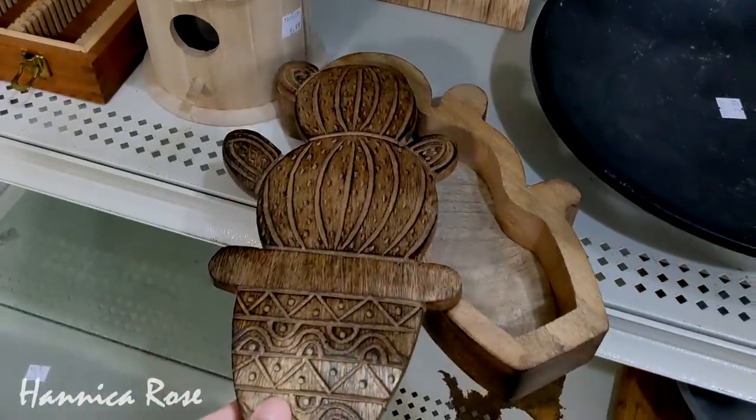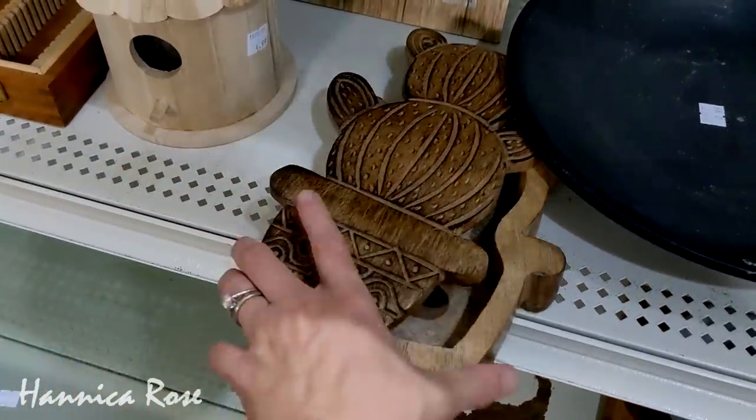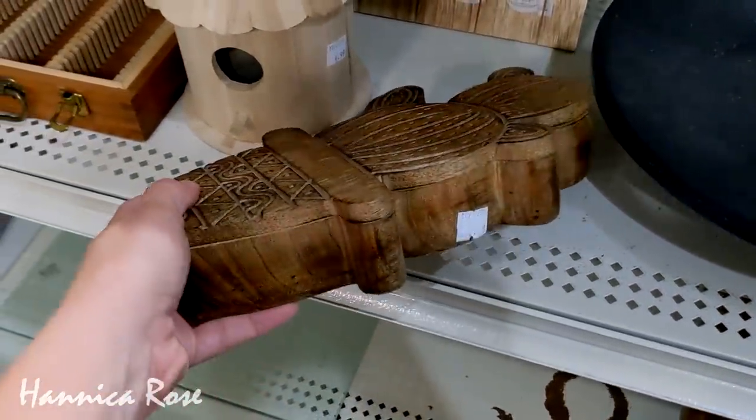This wooden cactus box right here was really nice and the price is a little hard to read, but it was $2.49.